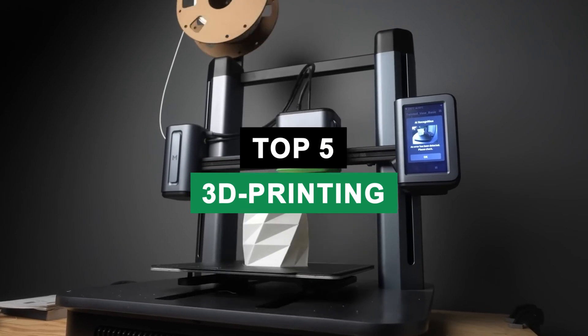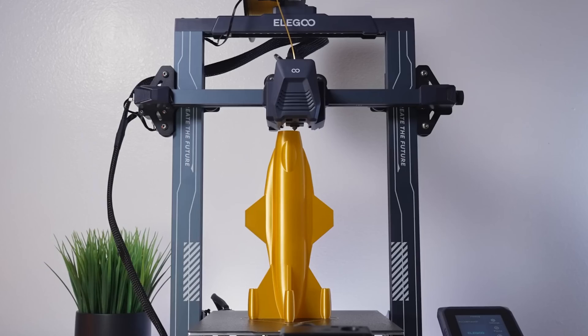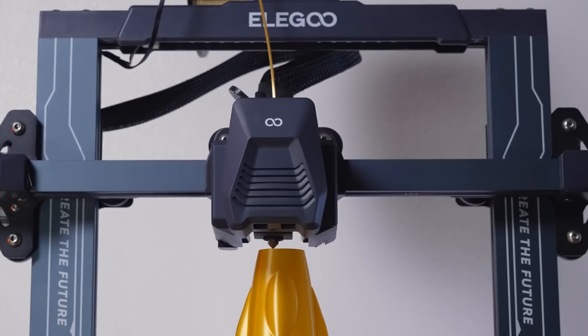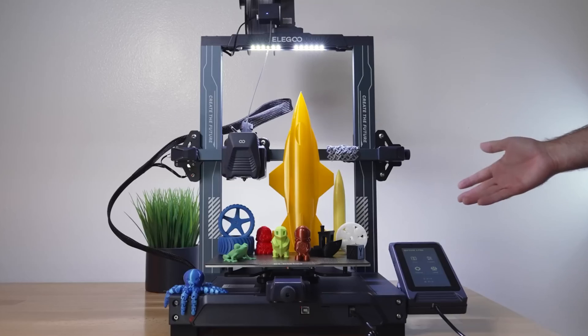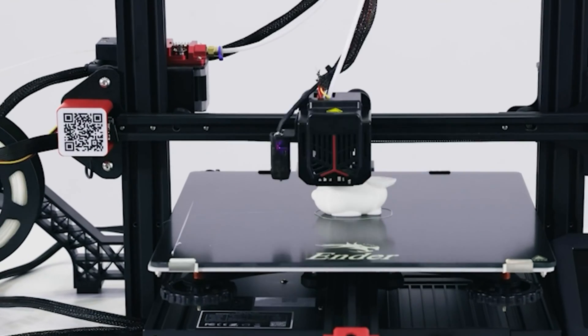Hey there, 3D printing aficionados and layer-by-layer lovers. Welcome back to our channel. Today we're diving deep into the mesmerizing world of 3D printing, and boy, do we have a treat for you. We're unspooling the top 5 3D printers that will extrude your mind.